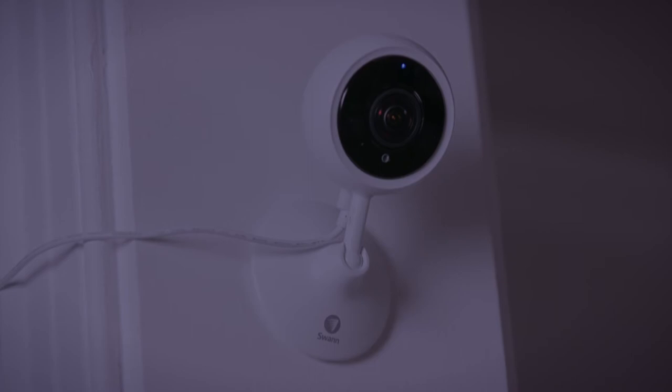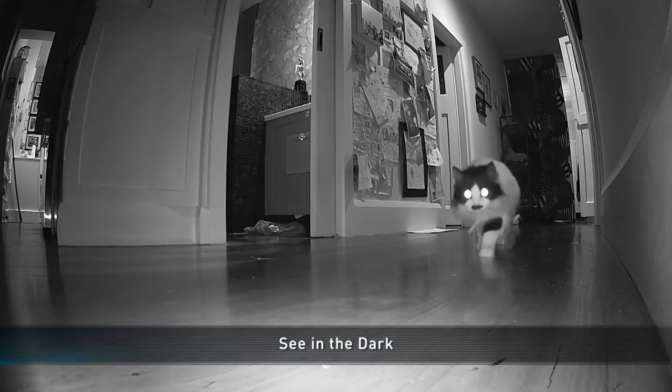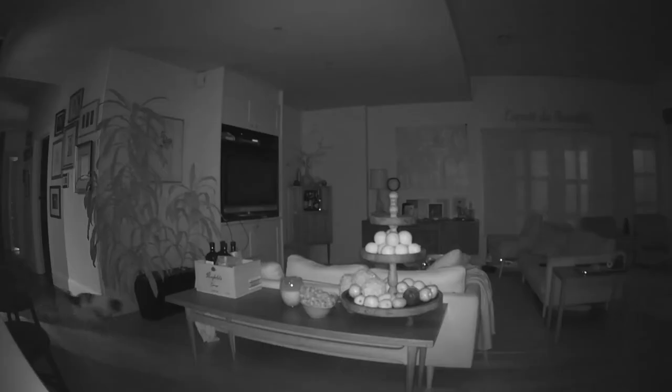The SWAN Wi-Fi tracker also sports powerful infrared-based night vision, providing nighttime image capture up to 10 metres, and it automatically turns on when the lights are off.